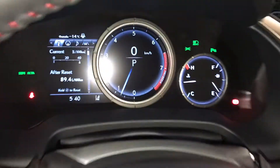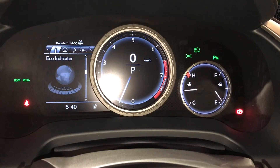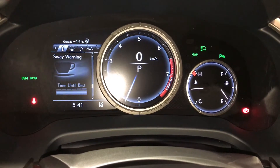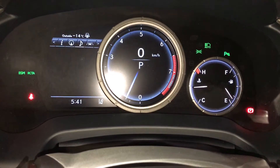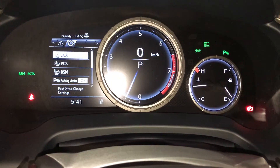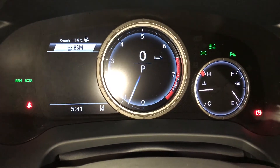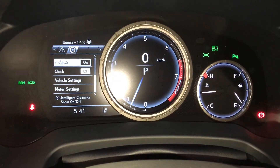These buttons control information on the dash: kilometers till empty, eco indicator, G-force meter, direct tire pressure monitoring, all-wheel drive traction and sway warning. You can check out your compass, audio, cruise, messages, and vehicle settings. You have pre-collision system, blind spot monitoring and rear cross traffic alert, parking assist, and intelligent clearance sonar with auto braking.